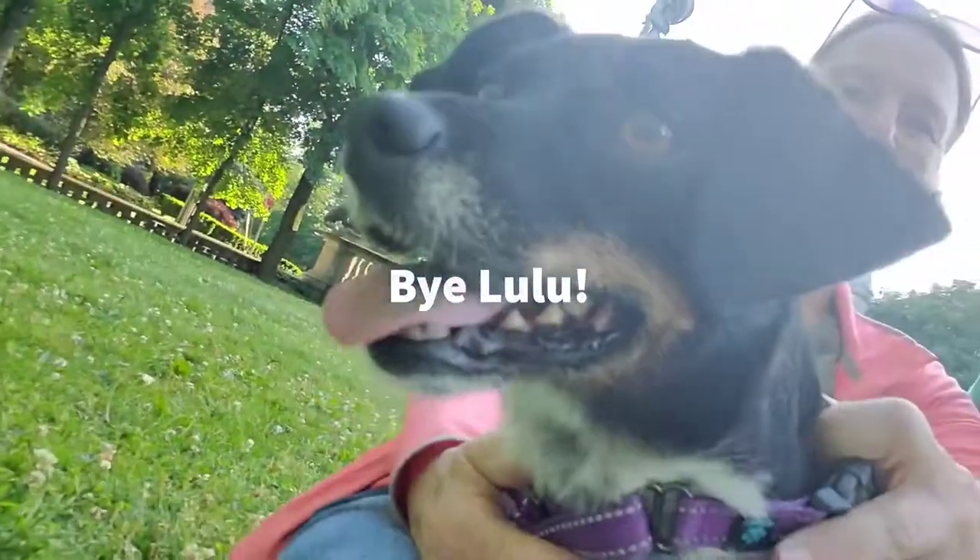We say hi from Lulu, and this is the Dorn team — Nancy, Doug, and Lulu. Have a great day.